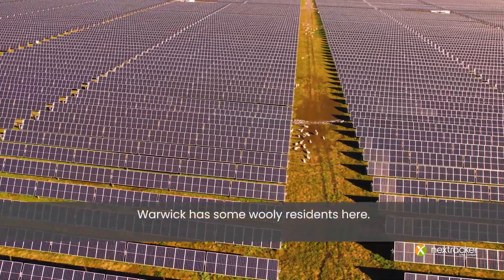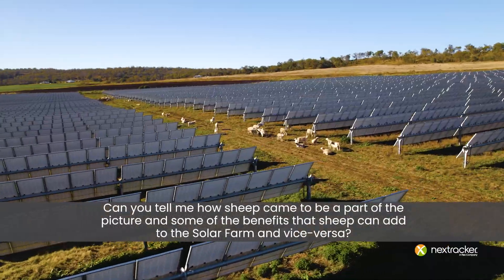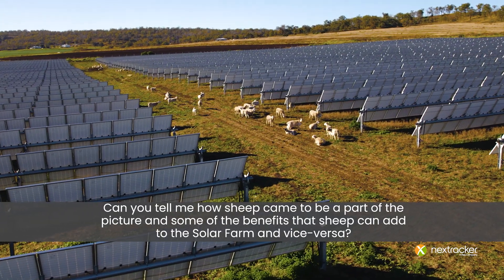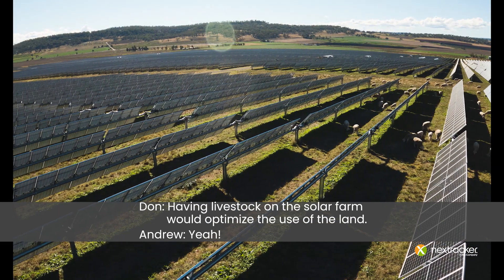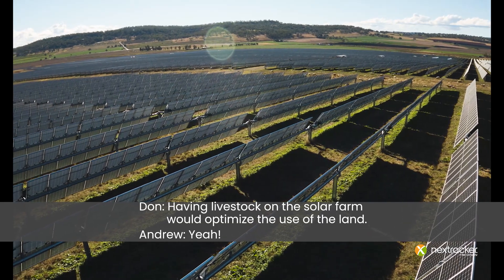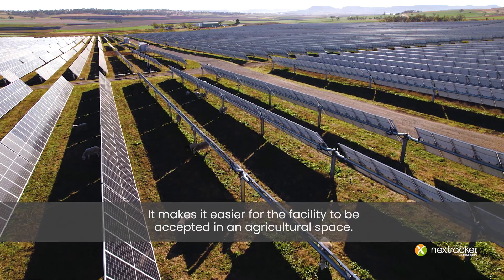Warwick has some woolly residents here. Can you tell me how sheep came to be part of the picture and some of the benefits that sheep can add to a solar farm? From the initial design work it was always intended to have sheep roaming here on site. Having livestock on the solar farm optimises the use of the land, and it makes it easier for the facility to be accepted in an agricultural space.